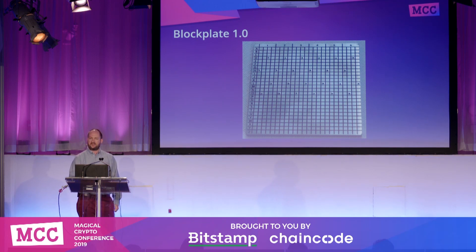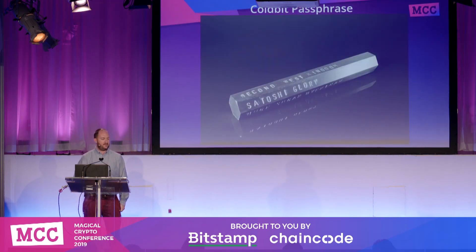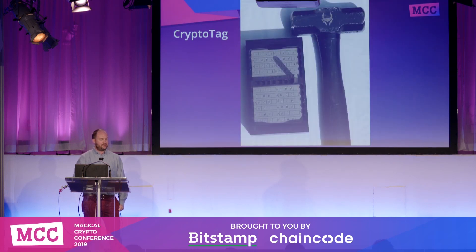We're testing the Block Plate, which is just a very simple steel plate where you use a center punch to put holes in to denote your letters and positions. We're testing the Blockstream Metal, the Cold Bit Passphrase which is a hexagonal piece of steel, and the Cold Bit Steel which is really just two steel plates. There are also Cold Storage Coins with private keys laser etched onto them, and the Crypto Tag — a very high-end kit with its own stamping template, which is probably one of the most user-friendly stamping devices out there.